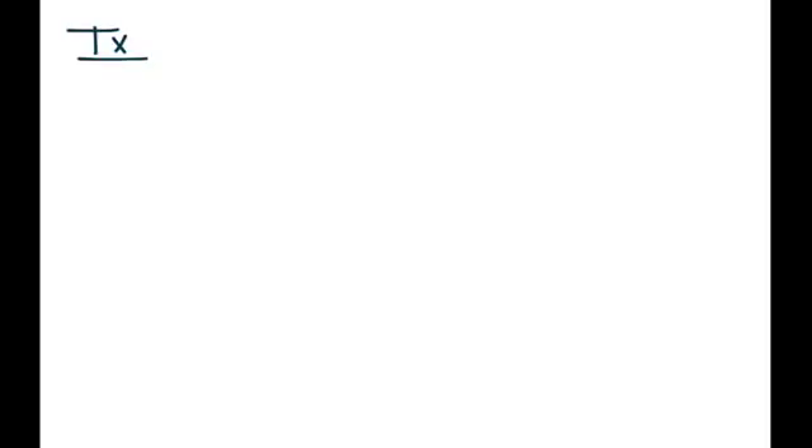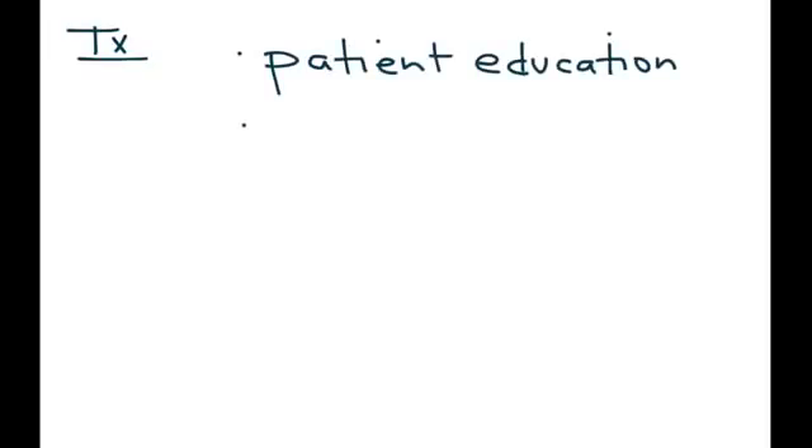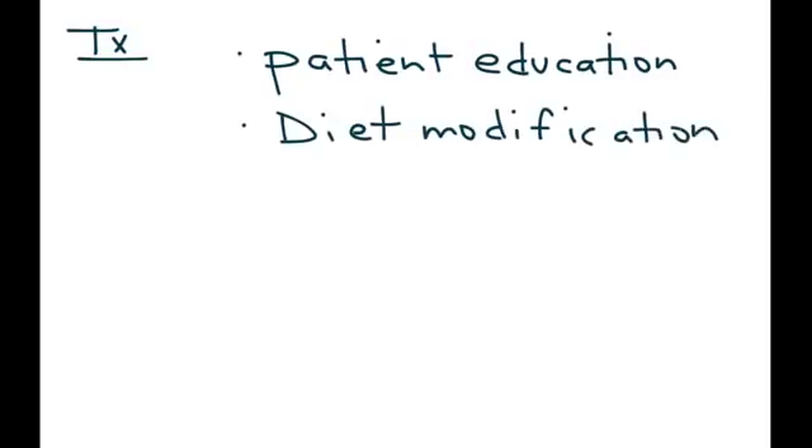Treatment of IBS involves patient education — letting the patient know about this condition with a brochure or pamphlet is very helpful. Diet modification can also help, especially if certain foods have been identified as triggers. Interestingly, fiber does not help much in IBS.